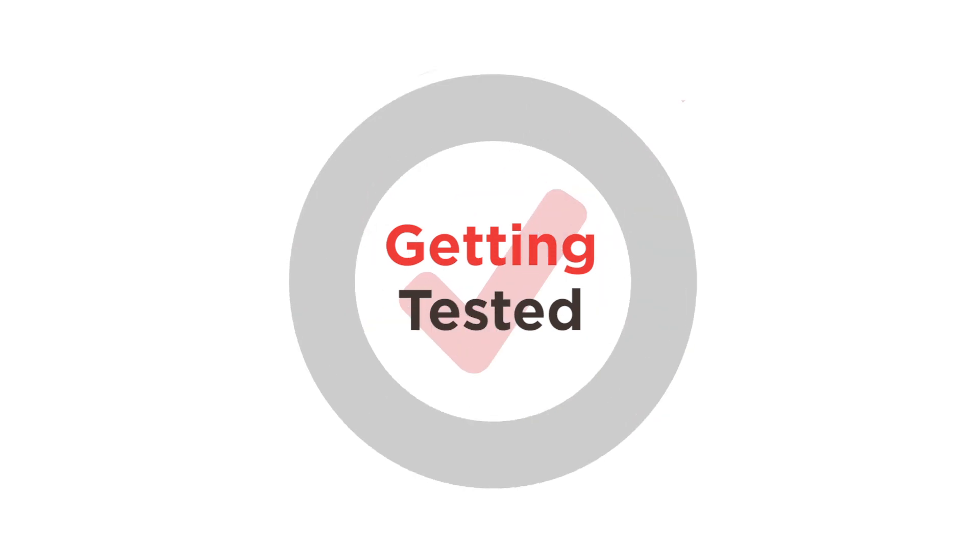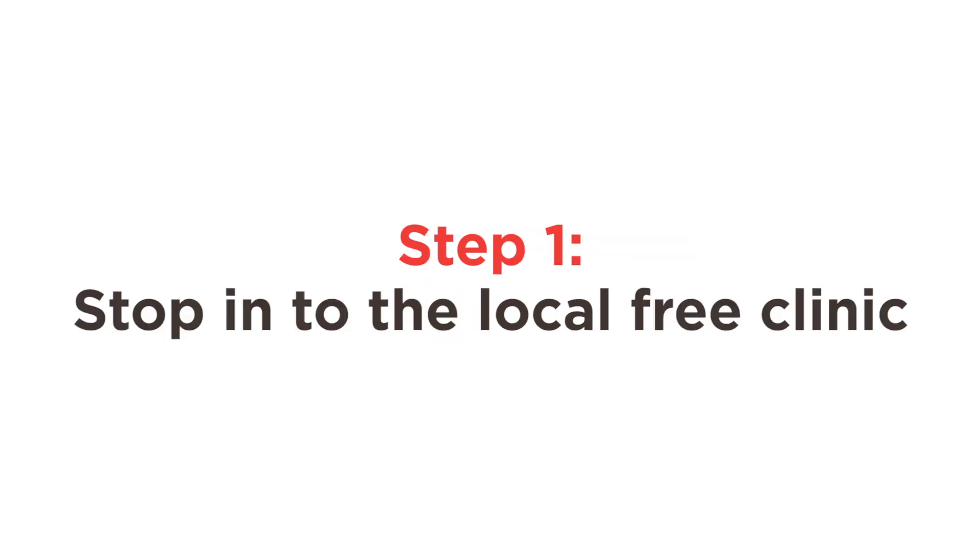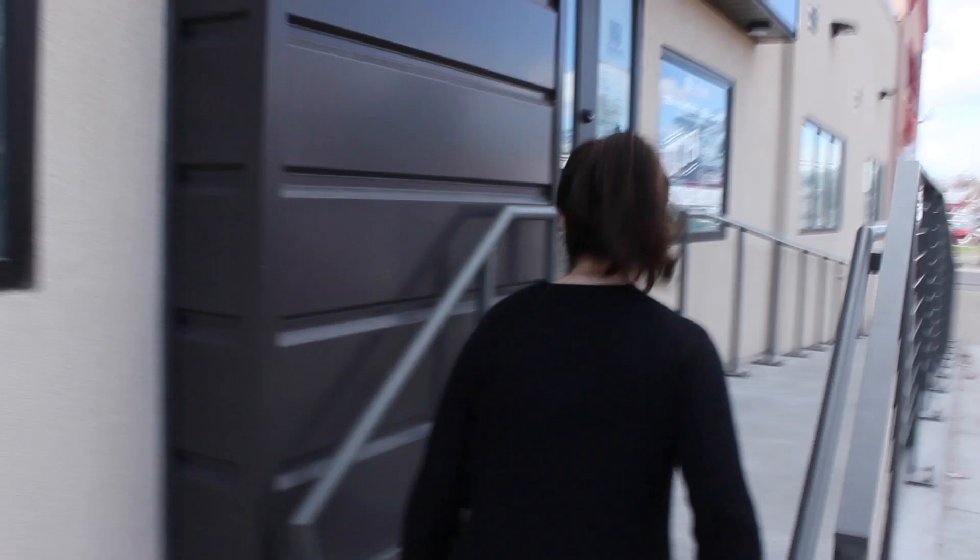Getting checked for an STD is quick, easy, and at most locations, free. Let's follow Claire here as she stops in for a visit.